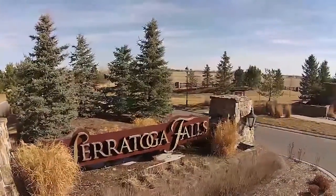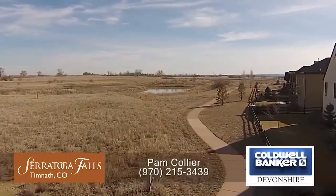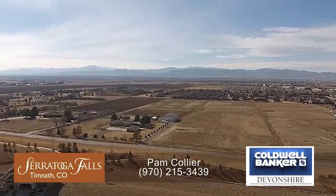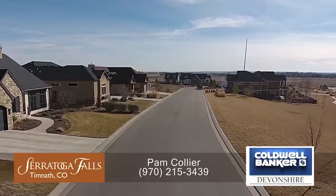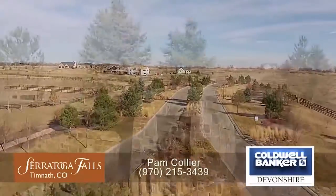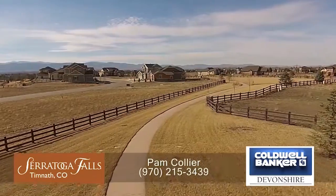Choices abound at Saratoga Falls. Hike the trails, pick wildflowers, spot wildlife, or take a stroll at sunset. Here you're just beyond the glow of city lights, yet only 10 minutes from the buzz of Old Town Fort Collins. Call Pam Collier to see how your Colorado dreams come true at Saratoga Falls. Be active, be still, or simply be.